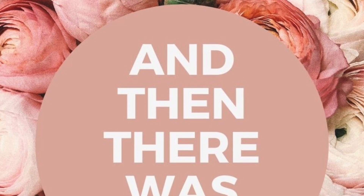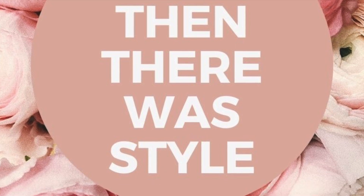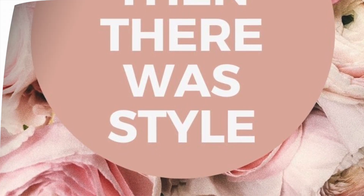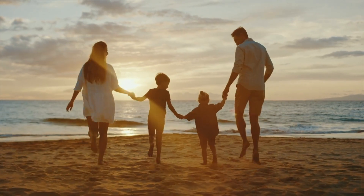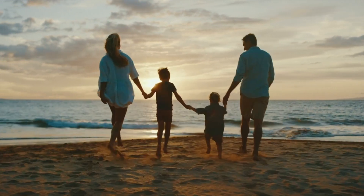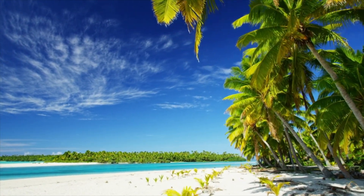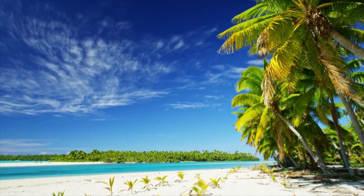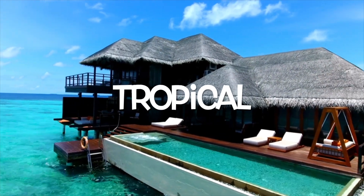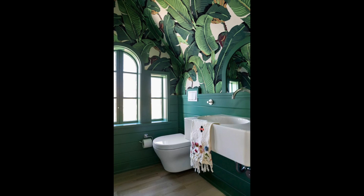Hey friends, and welcome back to And Then There Was Style, your YouTube home decor channel. Before you dig into this video, don't forget to subscribe to become part of our home decor family. If you love hot tropical locations, if you enjoy vacations there, or if you even live there, why not bring those vibes into your home as well? If you want to see how to make your whole home a tropical paradise, just keep watching.